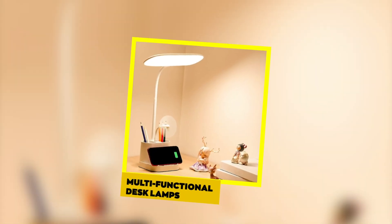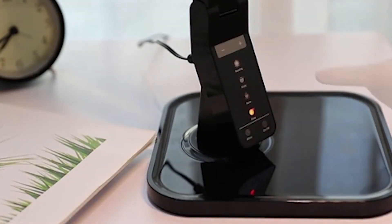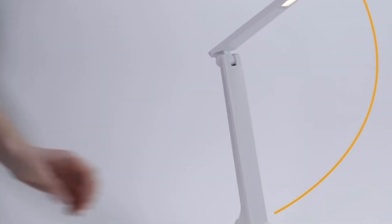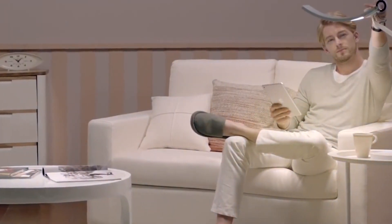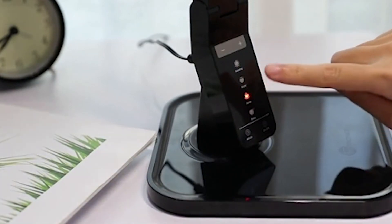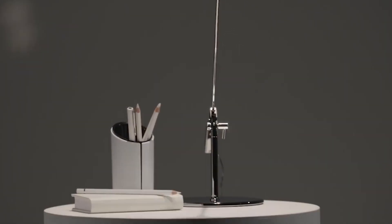Multifunctional Desk Lamps. Illuminate your study sessions with a multifunctional desk lamp that goes beyond just providing light. Some desk lamps come equipped with features like wireless charging pads, USB ports, and adjustable brightness levels. This versatile addition to your study space enhances functionality while creating a conducive environment for focused learning. Adjust the color temperature to reduce eye strain, charge your devices directly from the lamp, and enjoy the flexibility of directing light precisely where you need it. Look for lamps with touch controls and programmable lighting modes to tailor your illumination to different study scenarios, from reading textbooks to working on a laptop.